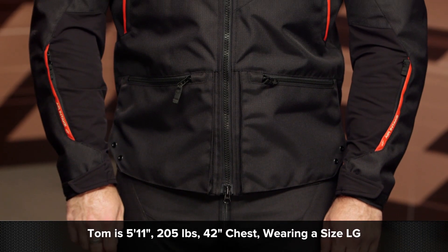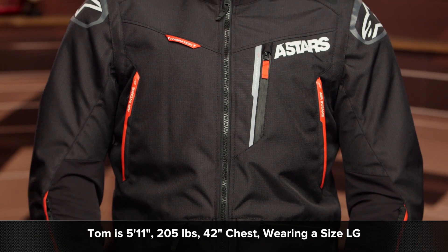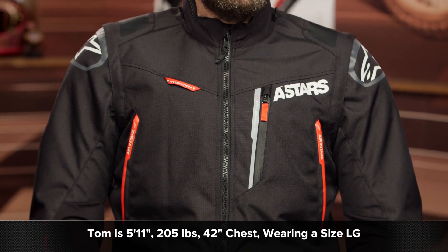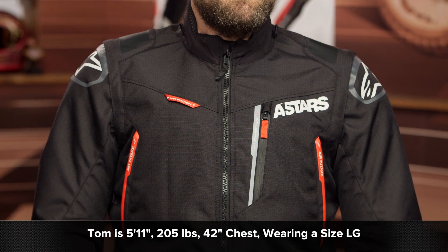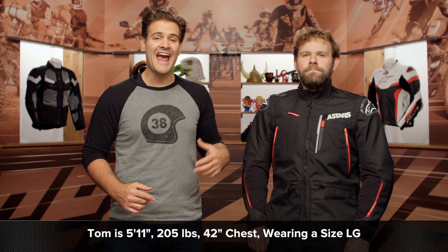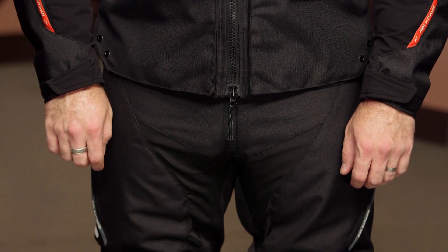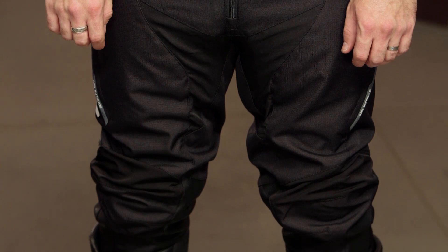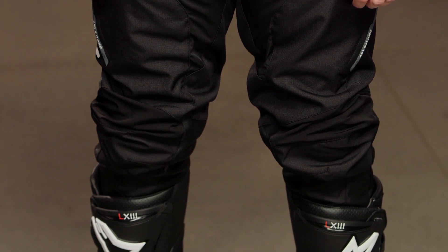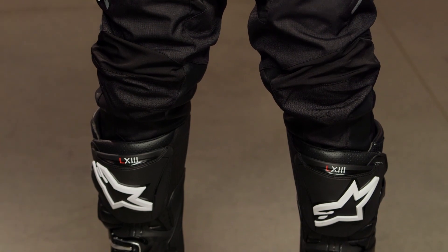You're going to have a jacket and pants combo. The first thing I want to dive into very quickly is sizing. Tom on my left-hand side stands at 5'11", weighs 205 pounds, and has a 42-inch chest. He is currently wearing the jacket in size large, and he is also wearing a full body armor suit underneath. He worked with the size chart and it fit him perfectly, even with that armor underneath. It is designed to be worn over top of existing body armor — there's no armor included.